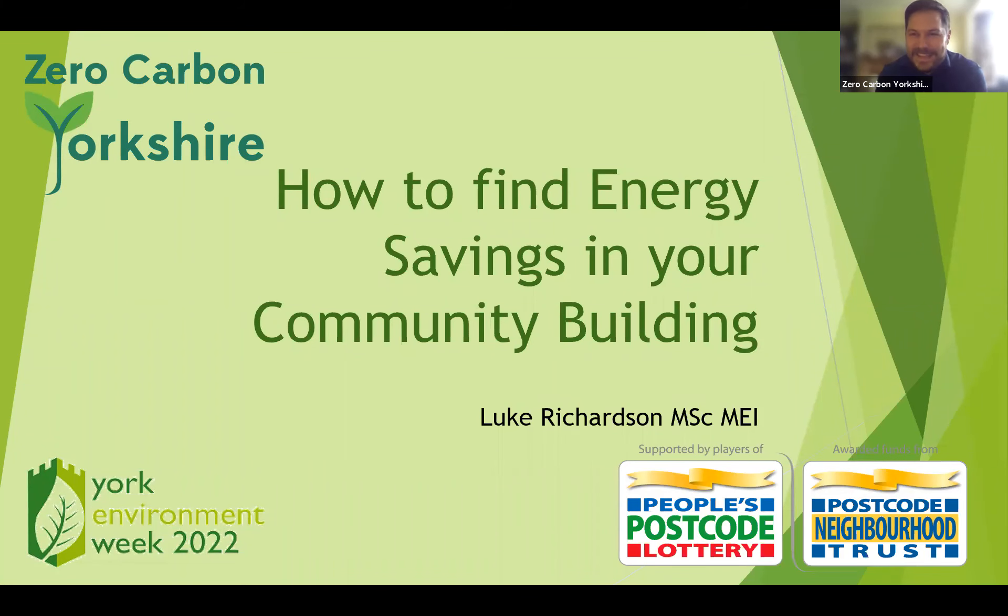We're here this morning to discuss how we can find energy savings in our community buildings. We're here as part of York Environment Week 2022, and our event series is sponsored by the Postcode Lottery. I'm from Zero Carbon Yorkshire — this event is being organized by the organization, and please do join us as I'll mention in the slides a bit later.